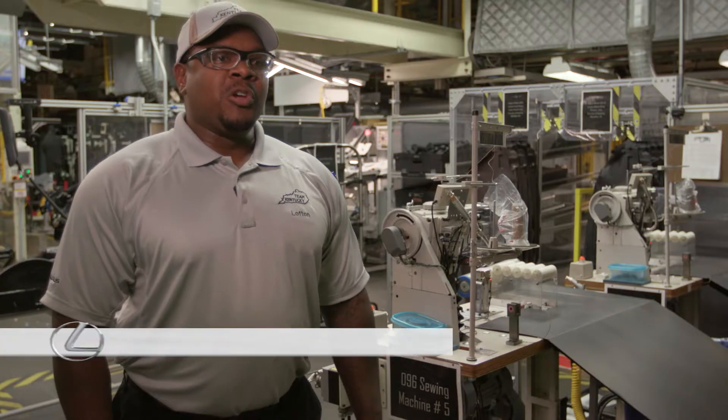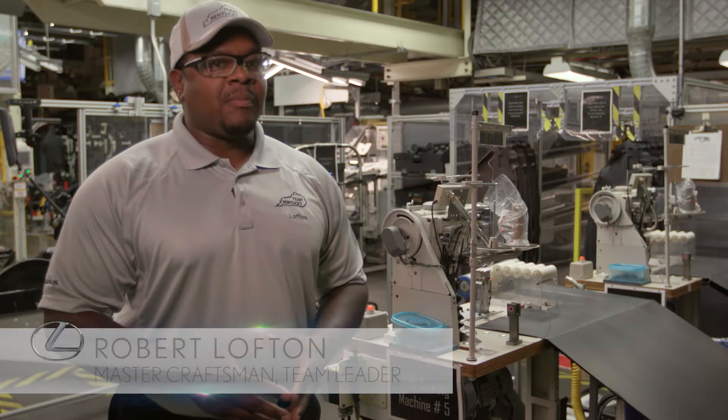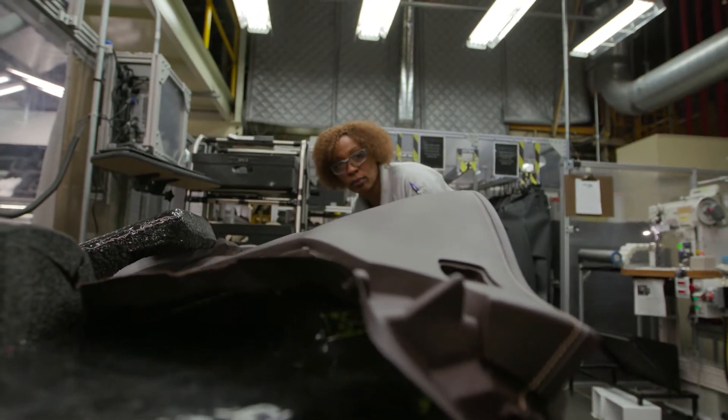The word Takumi to me would mean being a master of your process, knowing everything about it — the machine, the equipment, and also the parts you build. Takumi really means master craftsman. So when we go through the training, we want our members to master their process.